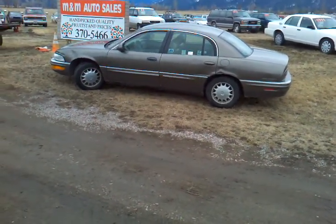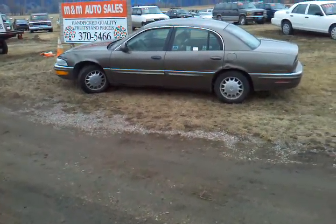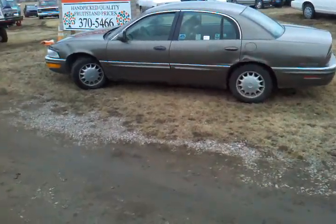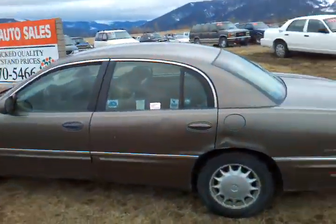Now, we call this a little old lady's car. Why do we call it a little old lady's car? Because little old ladies like to run into things, and you can see this has got about a dent on every corner. They can't quite see over the steering wheel and all that kind of stuff, so it happens.